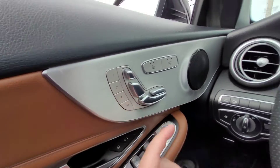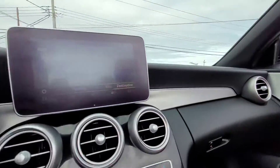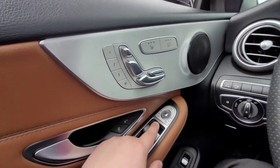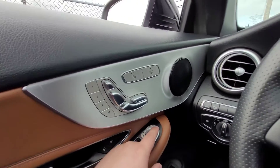On the left here you have your memory seating, and that's not just on the driver's side but also on the passenger side as well. You also have heated seats from the bottom and backside. A little further down on the door you have your window controls and the side mirror controls.